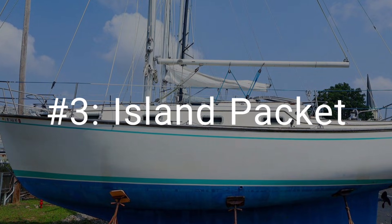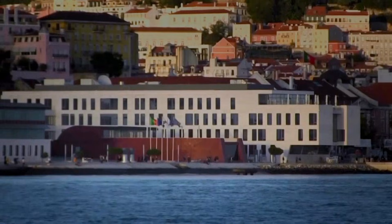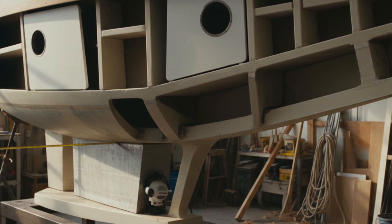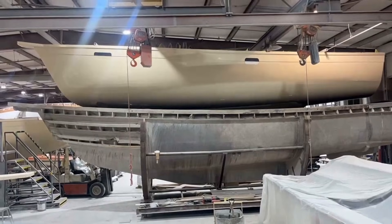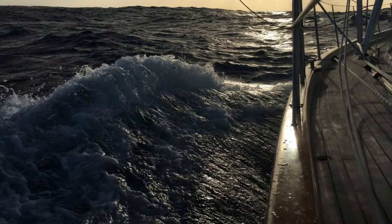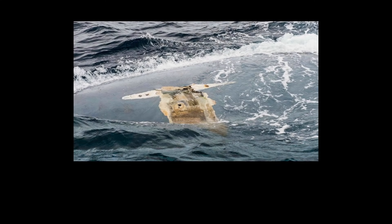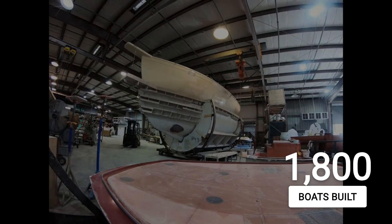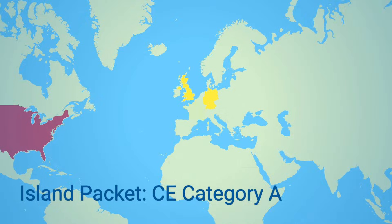Number 3: Island Packet was the first American sailboat builder to achieve CE Category A certification, validating their construction approach against Europe's rigorous standards for stability and scantlings. Their most important safety feature involves fully-encapsulated lead ballast forming a double bottom over the entire keel length — no keel bolts exist to fail, corrode, or loosen, because the ballast is literally glassed into the hull structure. That matters more than you might think: four sailors died in 2014 aboard the Beneteau Chiqui Rafiki when her bolted-on keel separated in the Atlantic, and Island Packet's design eliminates that catastrophic failure mode entirely. Over 1,800 boats spanning models from 27 to 49 feet have left their Largo, Florida facility, with numerous circumnavigations documented by owners.